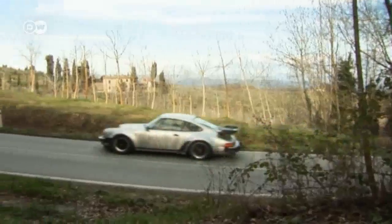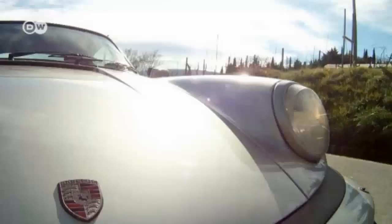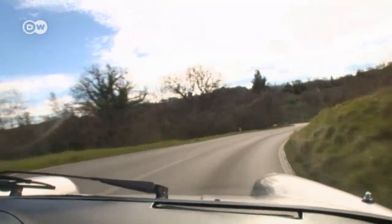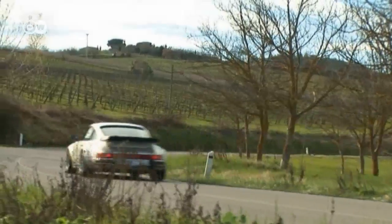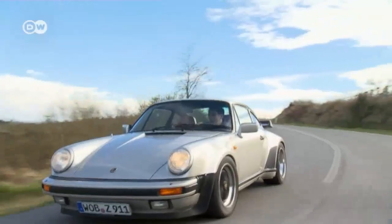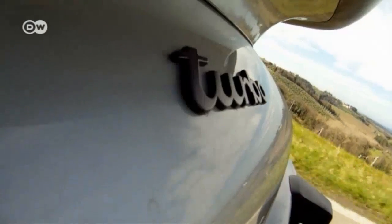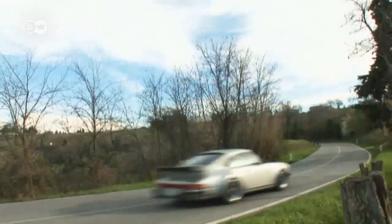When it made its debut, the 911 Turbo cost close to 66,000 Deutschmarks — 20,000 more than the priciest 911 Carrera. Still, thanks to its stunning looks and superior performance, by 1989, over 21,000 of the original turbo models had been sold.